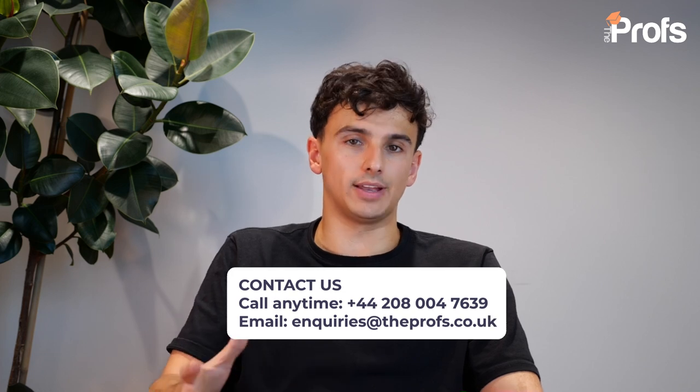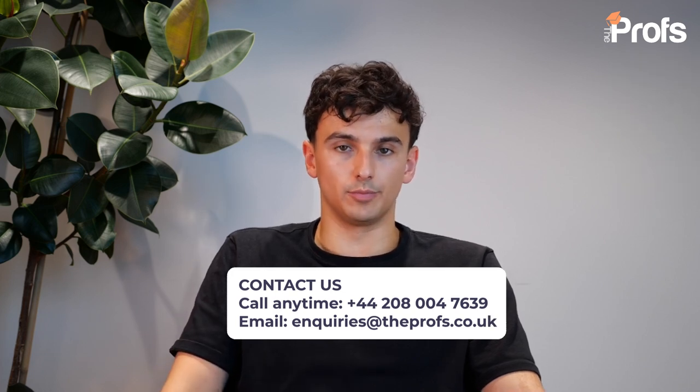The other two questions are going to be spoken. We have an entire question bank of past questions that we work through with our candidates. So again, if you need support and you want to really master this part of the application process, please do get in touch with our tutors at the Profs.